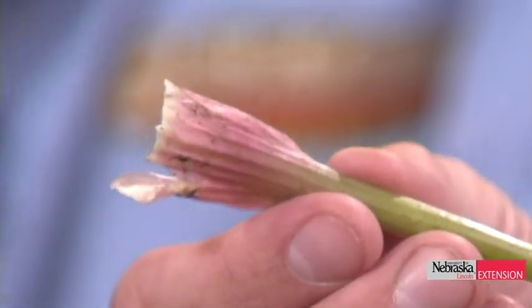A key identifying feature of poison hemlock is the purple speckling on the stems, which becomes more obvious as the plant matures. It's a biennial plant. The best time for chemical control — using 2,4-D or dicamba — is a fall application, the same time you'd control dandelions.